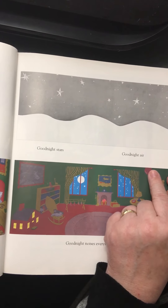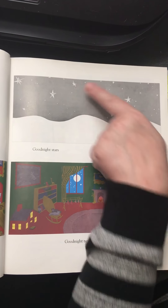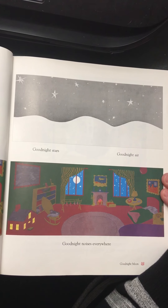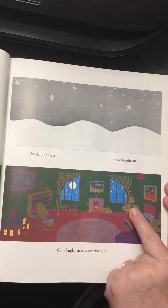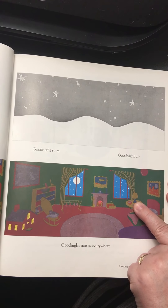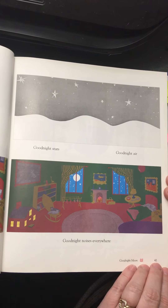Saying good night to the last few things — what are these? The light is off. Good night. Good night.